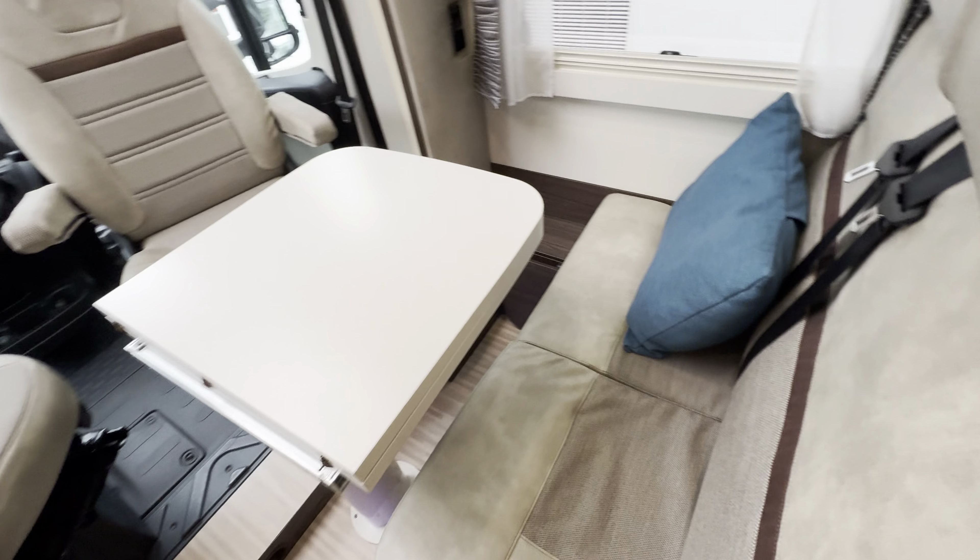At the front you've got a lounge with additional seat belts — so four berths and four seat belts — making it a nice family motorhome. There's an extending table, swivel seats in the cab, automatic transmission, digital radio with Bluetooth and media functions, full air conditioning, cruise control, a multi-function steering wheel, and blackout blinds.